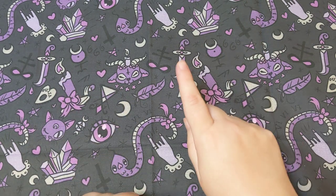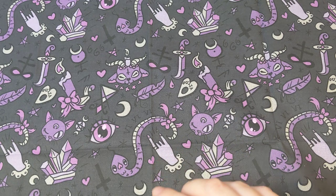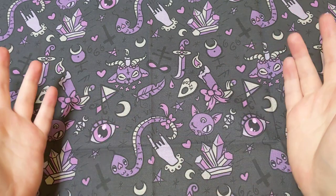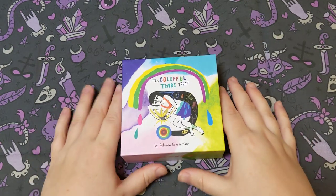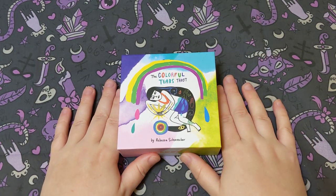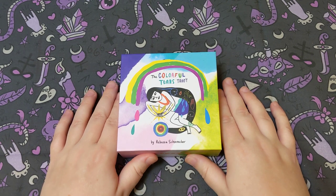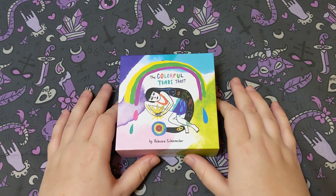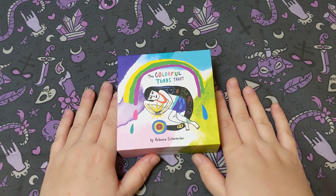You absolutely need to go and watch that video — I will link it, of course. Now I'll go ahead and show my video. I ended up using the Colorful Tears Tarot, which I got as an absolutely lovely holiday present from fellow YouTuber Tangy Tarot.